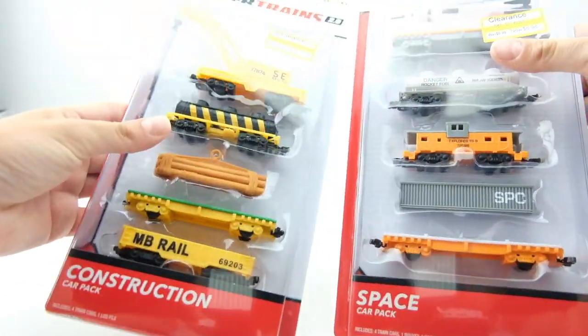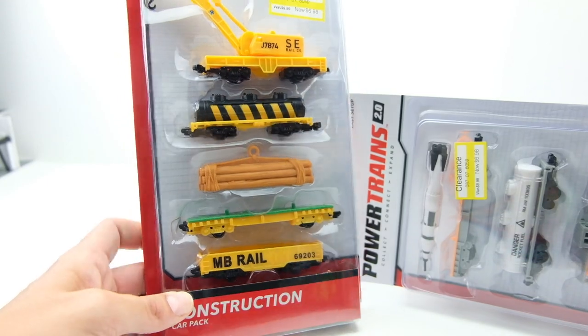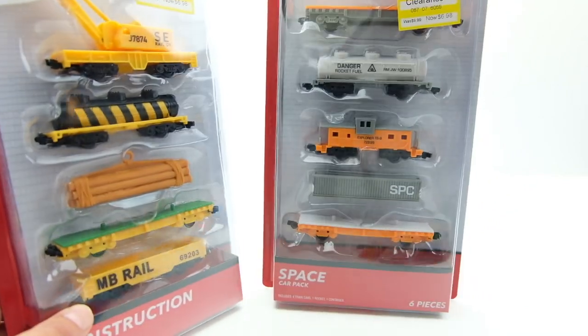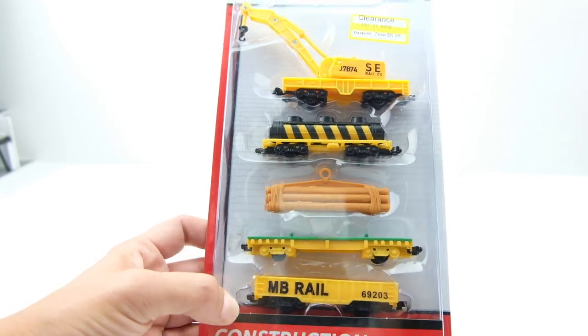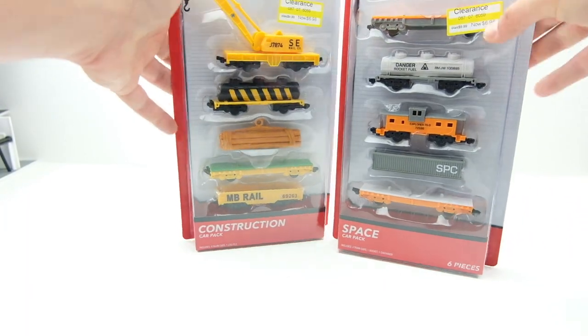The next ones aren't really diecast, but I've wanted to buy some of these for a while — they're Power Trains, battery-powered trains. I've seen them everywhere but never bought them. I do like making dioramas, so when I saw these at Target they were 50% off at $9.99, making them about $5. One is a space-themed set with a rocket, really cool. The other is a construction set with the most active parts — a drop-and-go feature and a little crane. For five dollars that's a dollar each per train, which is a great deal.